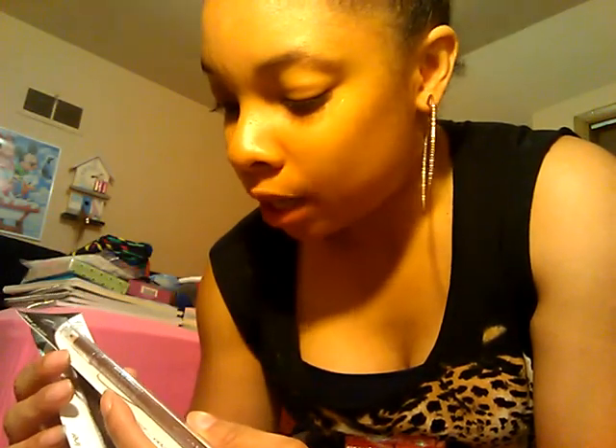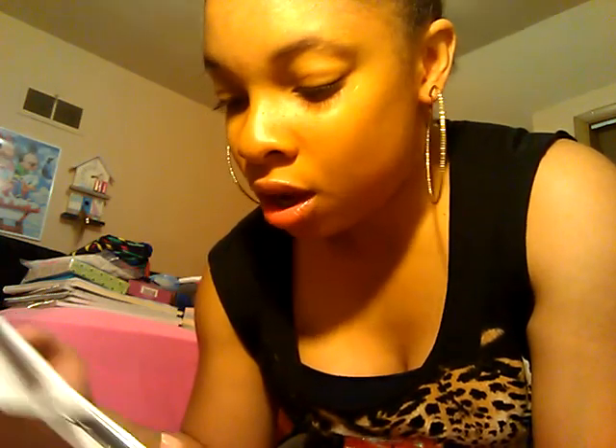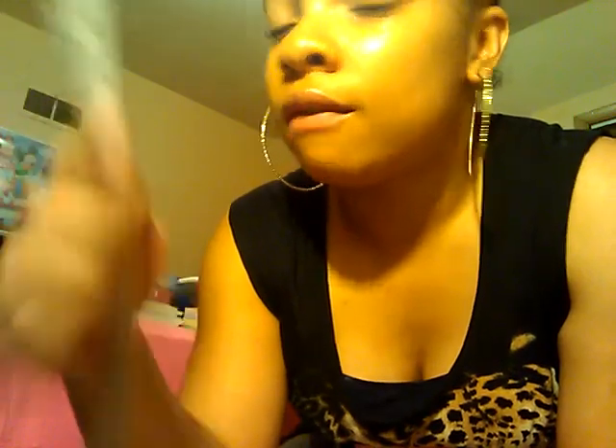I got this for putting in jewelry or something, with these little sections. I have these two pencils here — one's black and one's brown. Oh my gosh, no — this is a lip liner! Wow, I did not know that. This one is a brow and eyeliner pencil, and I thought this was the same, but it's actually a lip liner. So now I have a lip liner.